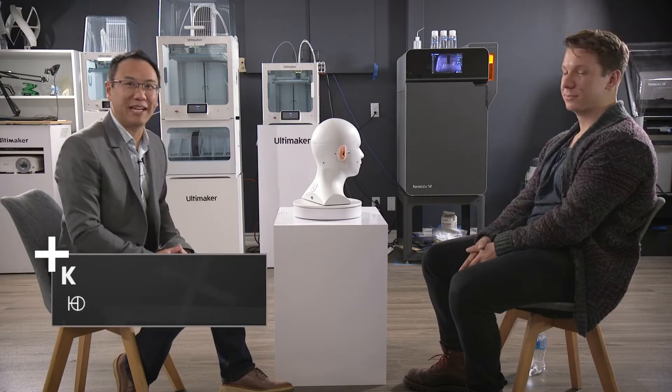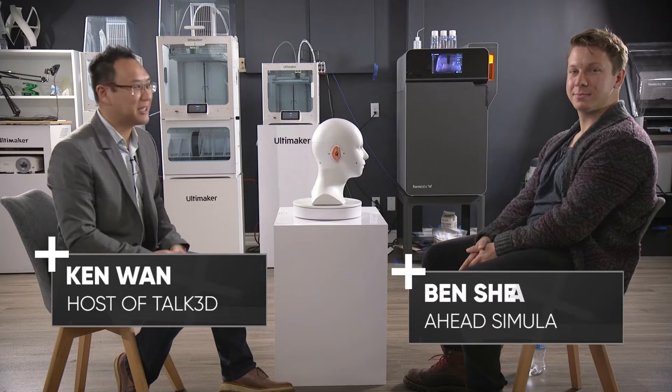Welcome back to another episode of Talk3D. My name is Ken and I'll be your host. Today I have with me Ben Sheehan from Ahead Simulations, and he's brought with us Carl. So Ben, welcome to the podcast. Thank you.